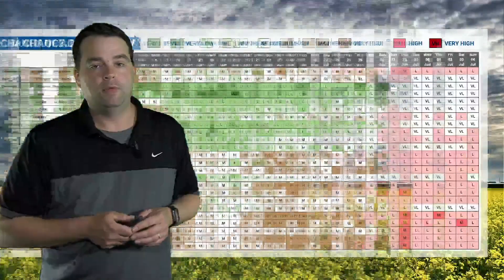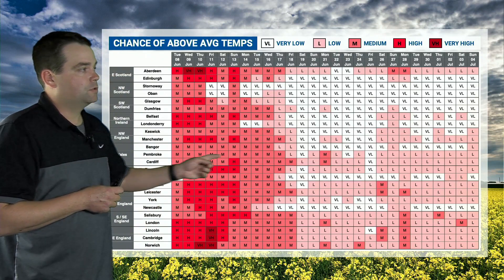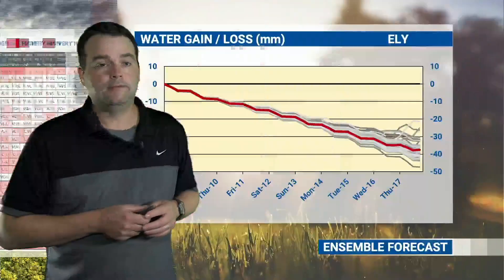So we've got this chunk of dry conditions good for spraying, then we go into something more unsettled, then creep back into something more settled towards the end of the month. Temperatures could continue to climb over the next few days, perhaps reaching near 30 degrees Celsius by the end of the week and into the weekend — eastern and central parts of England show a very high likelihood of being above average temperature-wise, before dropping off a little bit after around the 17th of June.